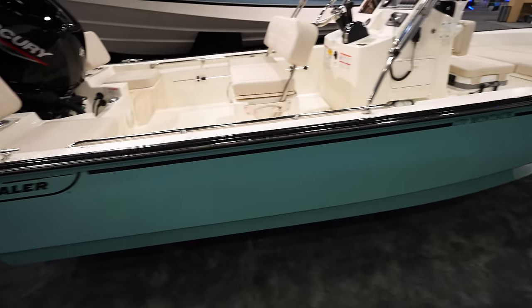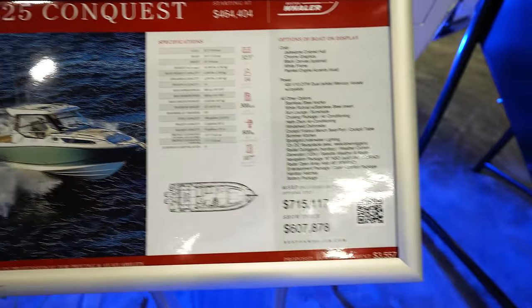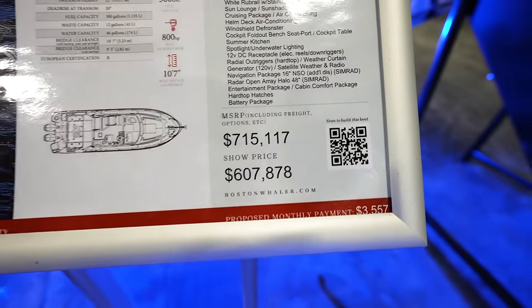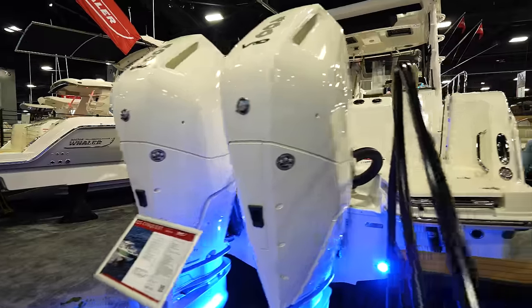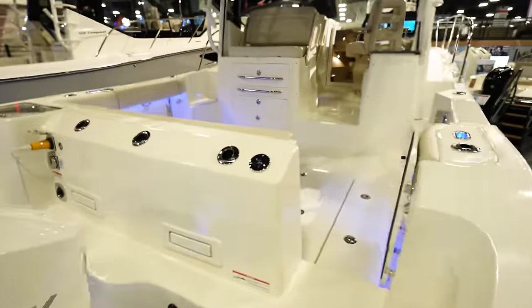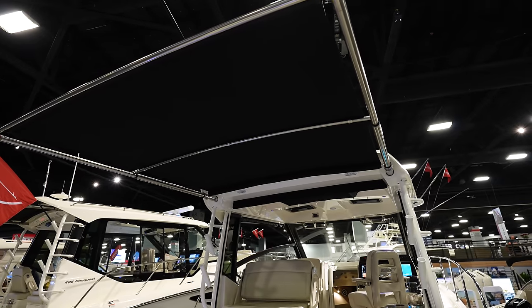Nice blue color. Got a 325 Conquest here — this is going to run you about $715,000, and the boat show price is going to be $607,000. We've got twin V10 400s on the back of it which look really, really good. Come up in here — first thing you're going to notice is you've got lots of shade.